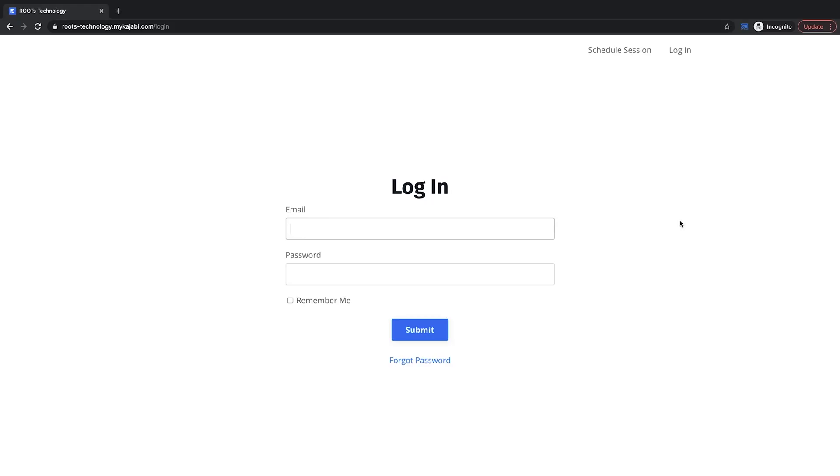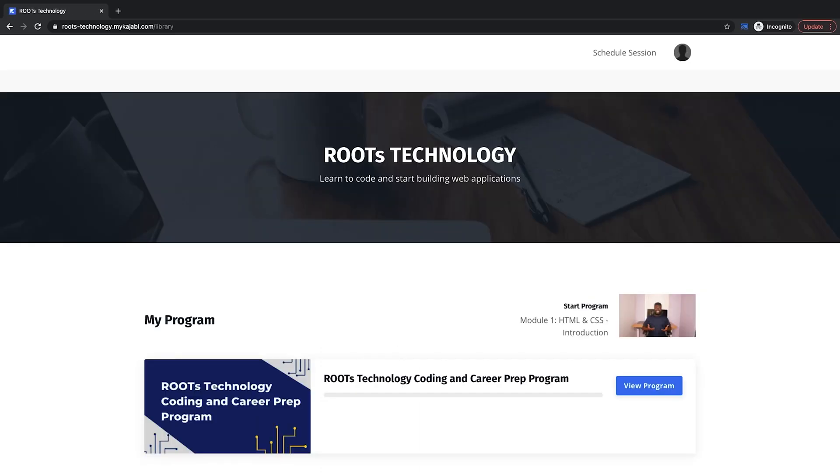This is your login page where you enter the email and password that you created when you sign up for the program. Once you log in, this is your home page, also known as your library.